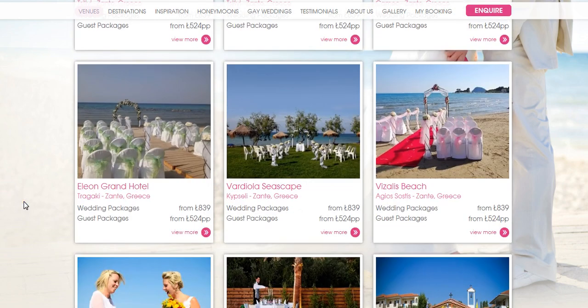At the Elion Grand Hotel you can get married actually down there on the beach with the sand between your toes if you would like.